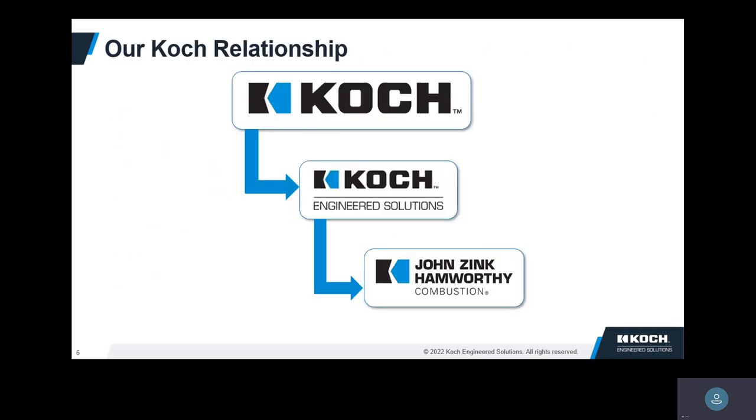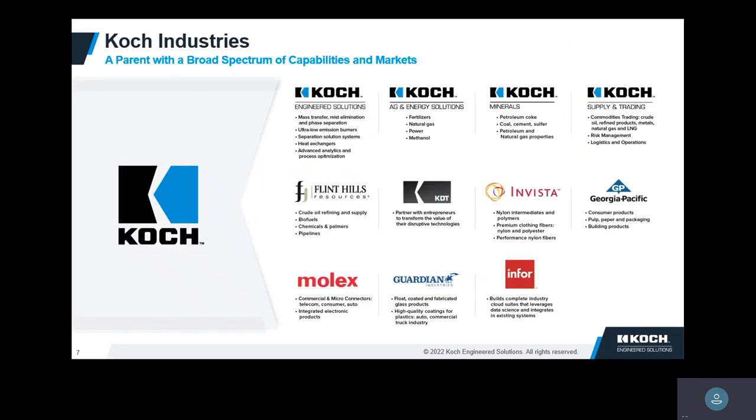We are part of Koch Industries, the largest privately held company in the United States. We're part of the division Koch Engineered Solutions, and we've been in business since 1929. Our division primarily makes products and services for refineries, chemical plants, power plants, and things like that.